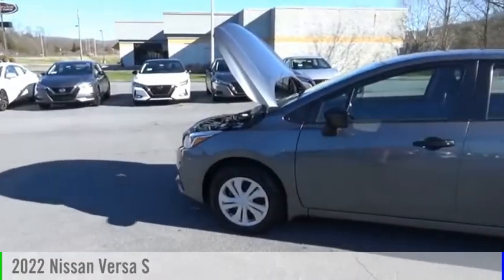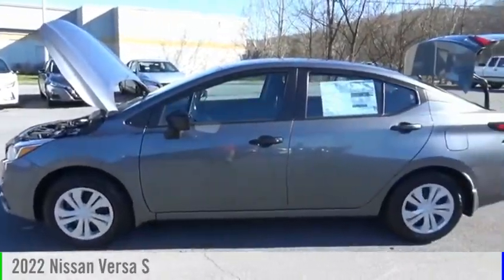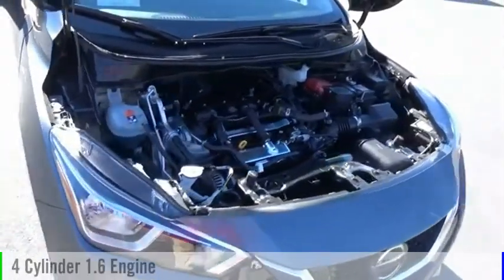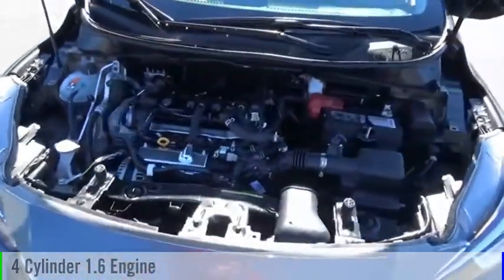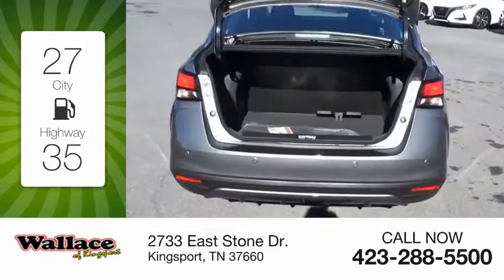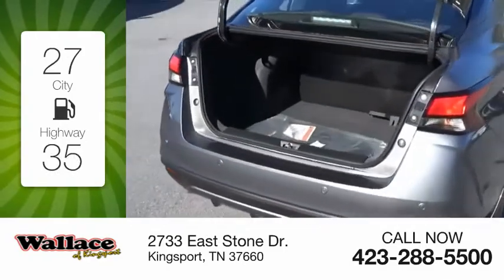Stop by and take a look at the 2022 Versa. This vehicle is powered by a front-wheel drive, four-cylinder, 1.6-liter engine, and comes with a five-speed manual transmission. Great fuel efficiency saves you money by requiring fewer trips to the gas station.